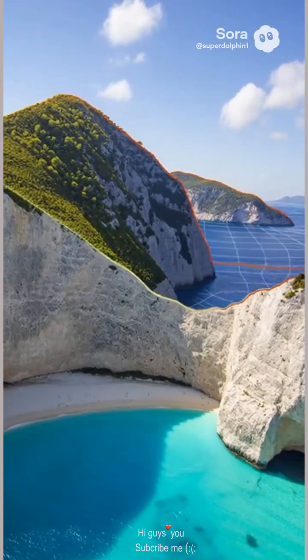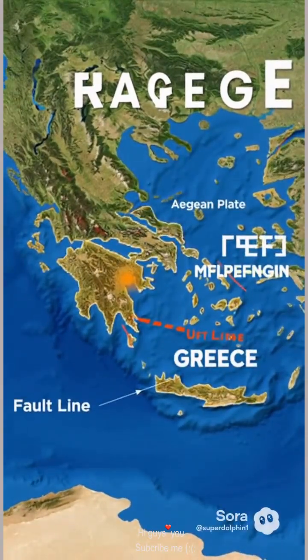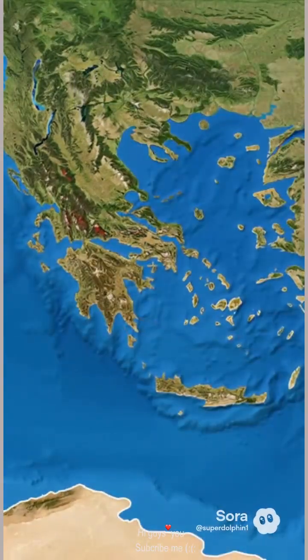Here, the African plate dives beneath the Aegean plate. The pressure buckles the crust, prying blocks of rock upward. Over millions of years, cliffs rose from the sea, sculpting the maze-like islands.